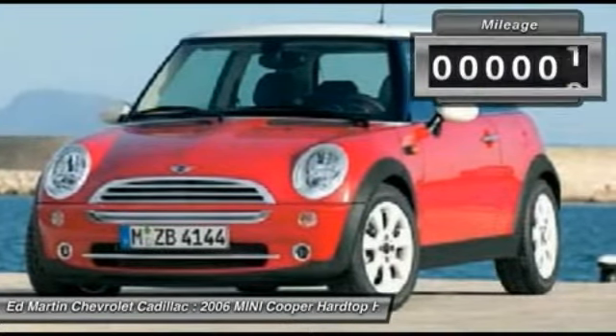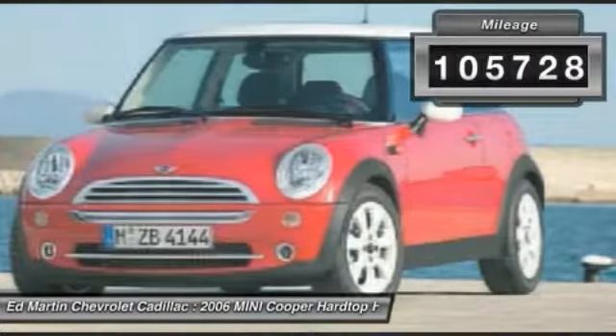The cabin is roomy with plenty of front leg room. This vehicle has less than 110,000 miles.